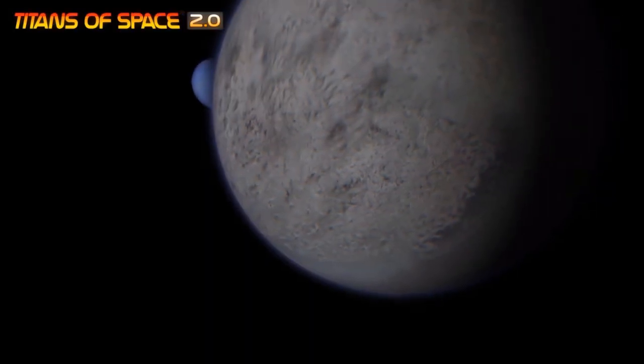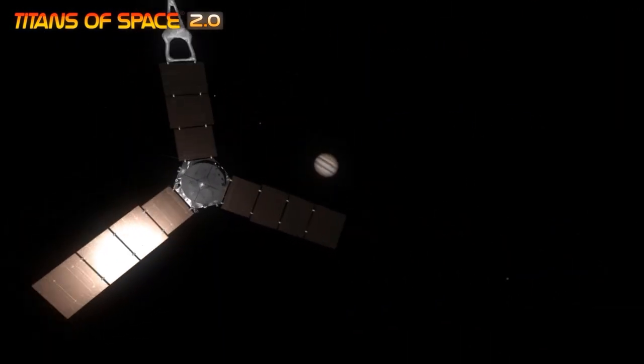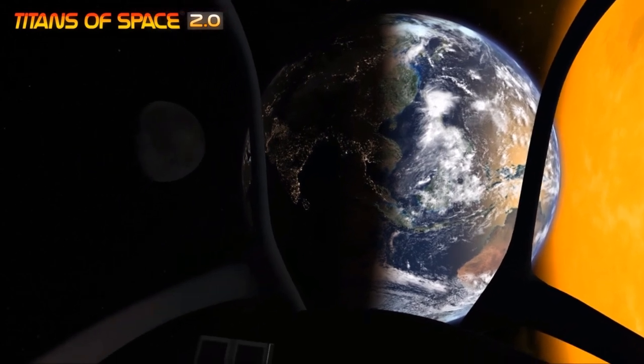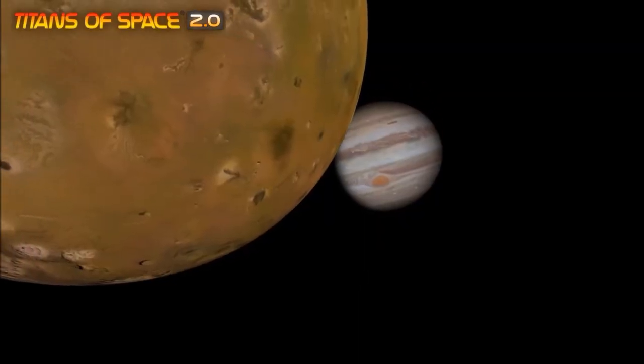Or you could choose to blast into space with Titans of Space Plus — a really well-done title. When you have your VR headset on, you really feel like you're on a spaceship traveling through the universe. Not only can you simulate what it's like to travel in space, but it's also great educational content as you learn about the various planets and what's out there.